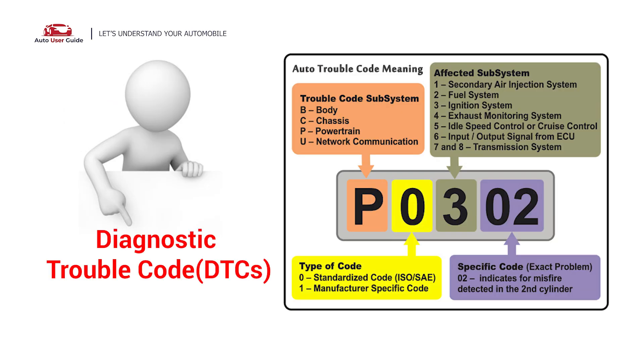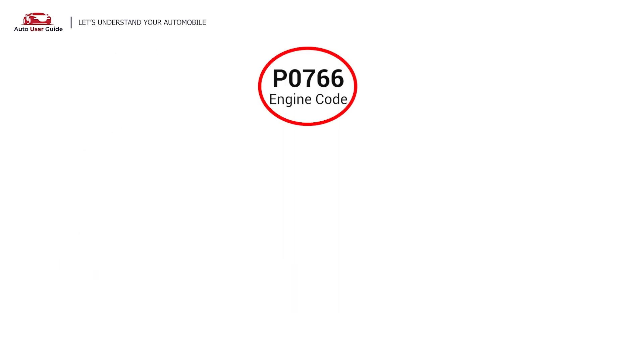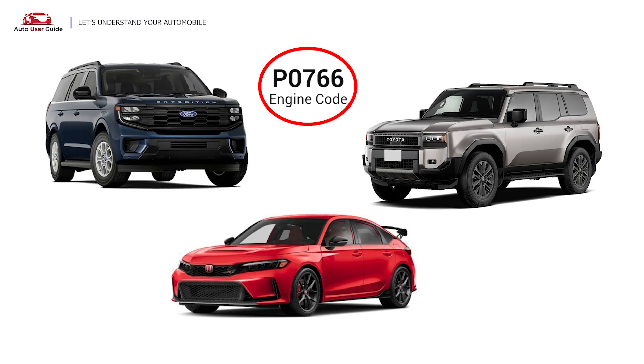Each DTC code corresponds to a specific issue in your vehicle. This error occurs in OBD2-equipped vehicles, especially those manufactured since 1996. It is commonly found in Ford, Honda, and Toyota.